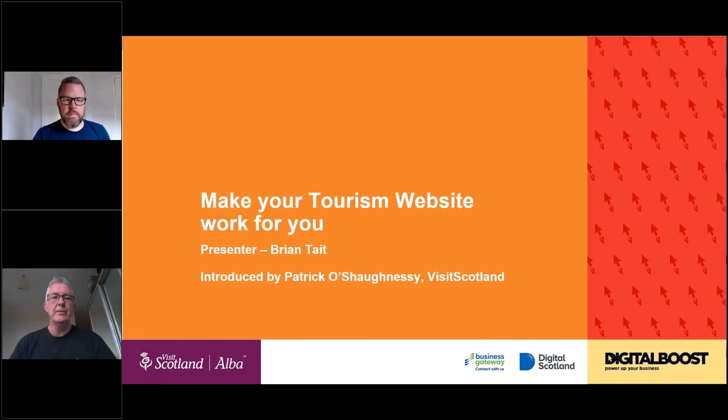Good afternoon and welcome to the second of our webinars for this series of supports that we are doing in partnership — VisitScotland is doing in partnership with Digital Boost.